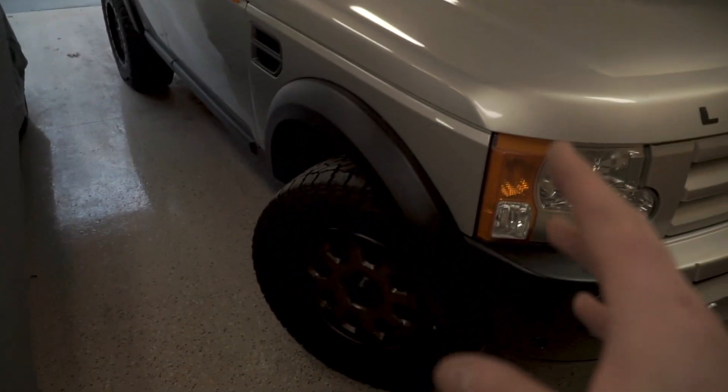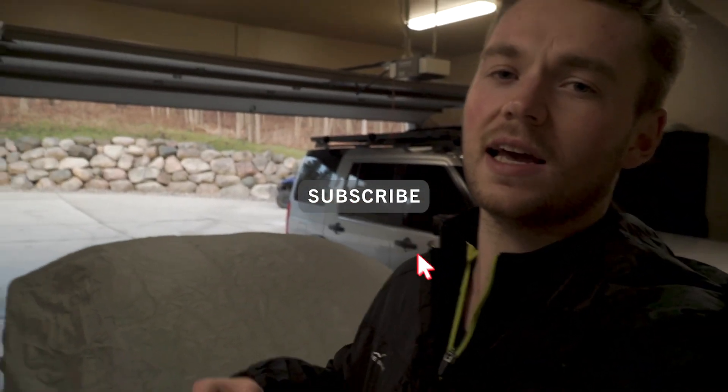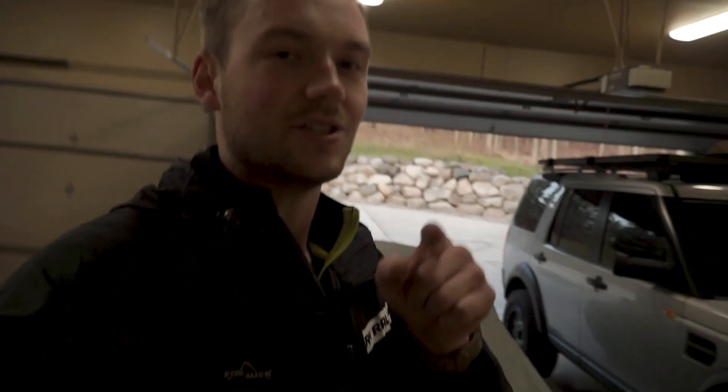The Land Rover is coming along — I'll have more videos on that coming. Right now I'm just trimming my wheel liners to get the tires to rub a little less up front. If you're enjoying the content, please hit that subscribe button — I'm getting so close to 5K. Drop anything you want to see in the comment section below; I read and respond to every comment. Hit that like button and I'll catch you guys next time.